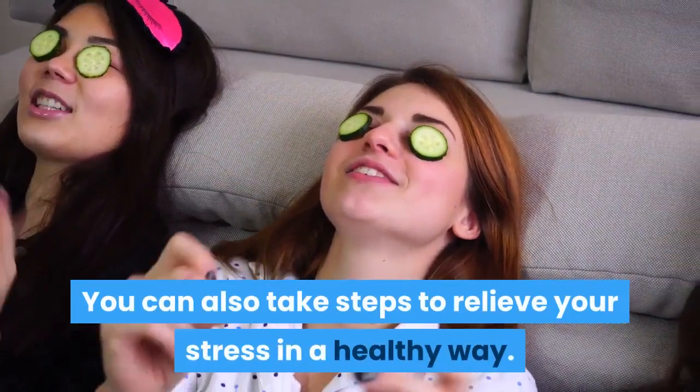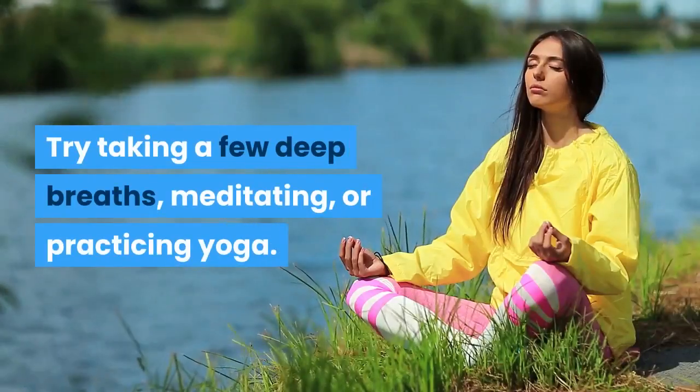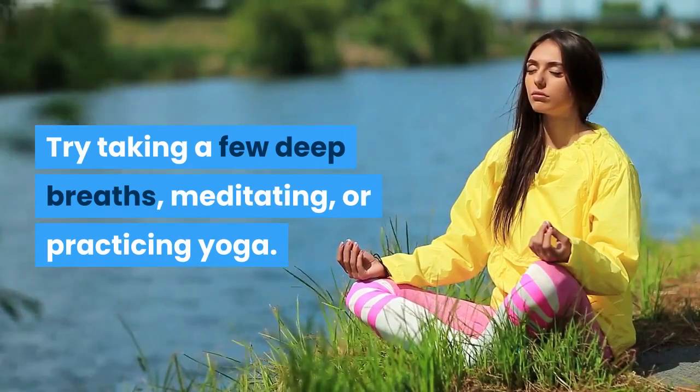You can also take steps to relieve your stress in a healthy way. Try taking a few deep breaths, meditating, or practicing yoga.